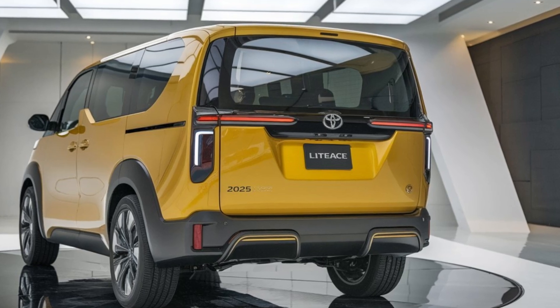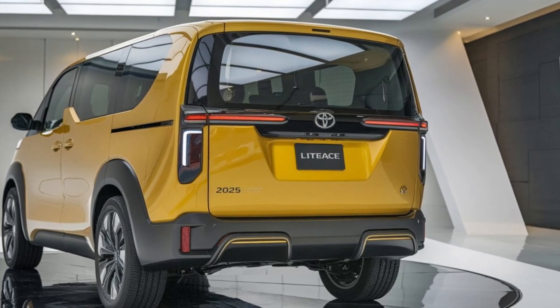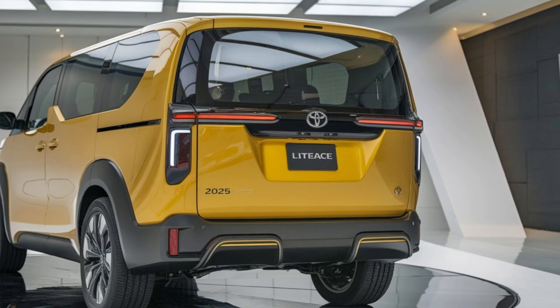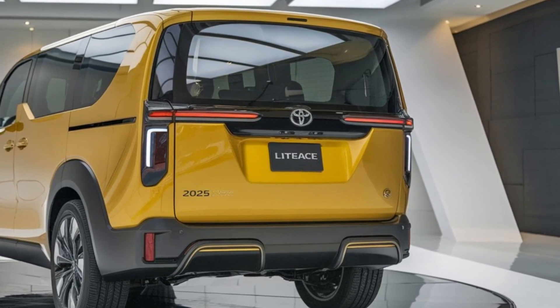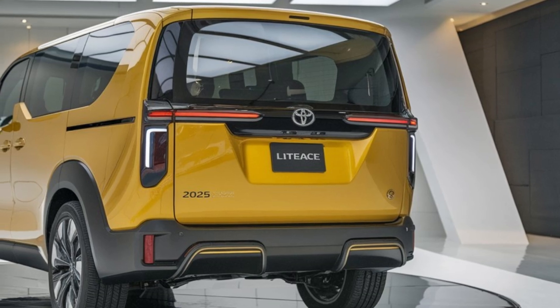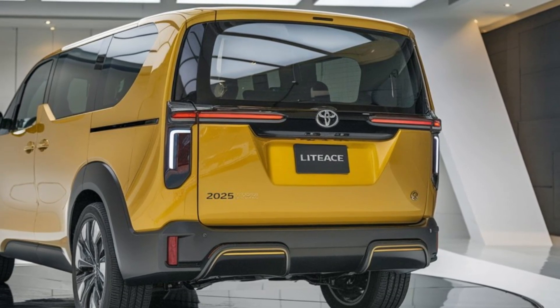Safety is a priority too, with Toyota's Safety Sense suite, which includes adaptive cruise control, lane departure warning, and automatic emergency braking. This suite of features provides an added layer of confidence for both drivers and passengers.